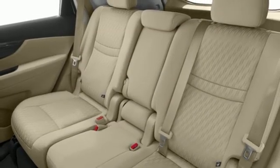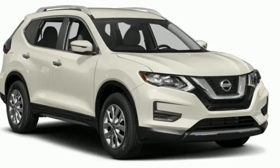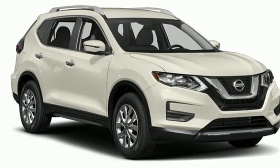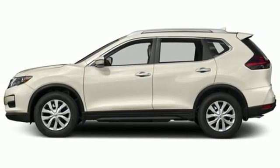AM-FM Sirius XM satellite radio, aluminum wheels, Bluetooth and Bluetooth wireless audio streaming. Nissan, built for the human race.